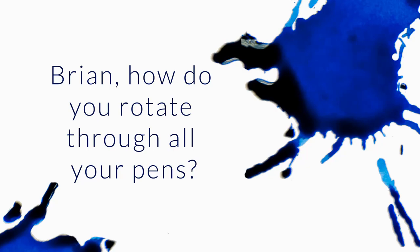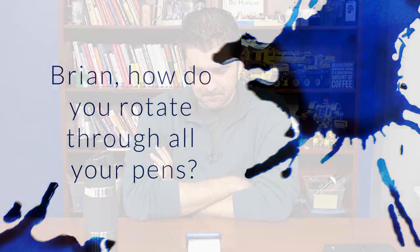Brian, how do you rotate through all your pens? Your schedule doesn't seem to have much time for journaling, etc. I currently have a collection of around 400 pens in my personal collection, which now that I say that seems like a lot — probably is a lot. I never set out to have any type of big collection; it kind of just keeps on growing without my trying too hard. Being in the pen business, that just tends to happen.